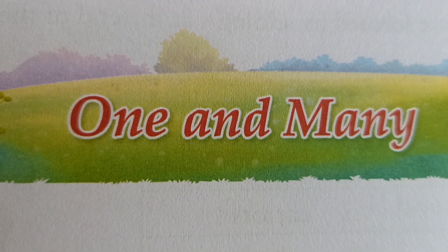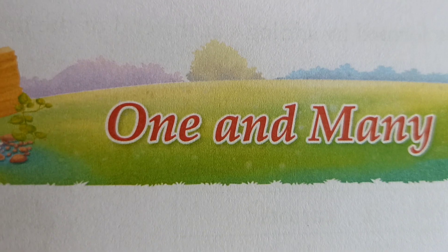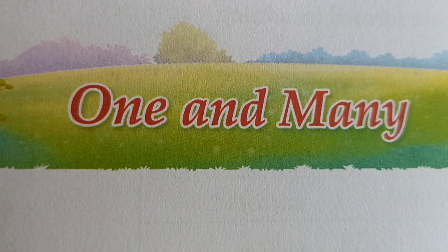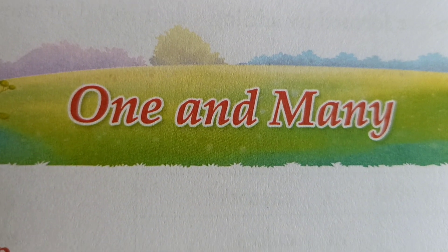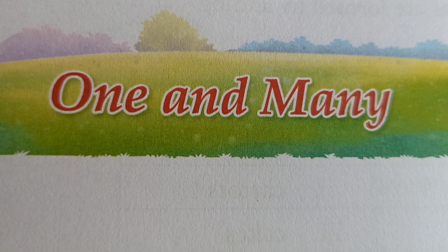One means one thing. Suppose one chair — chair spelling C-H-A-I-R. Many means more, M-O-R-E. Ten chairs — how do we write? C-H-A-I-R-S, chairs.